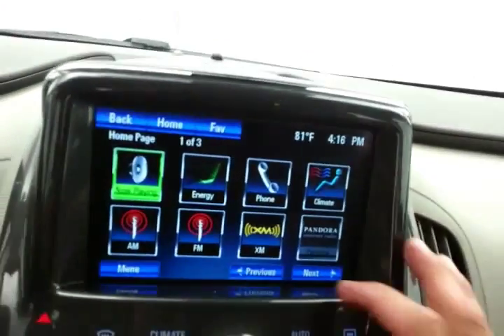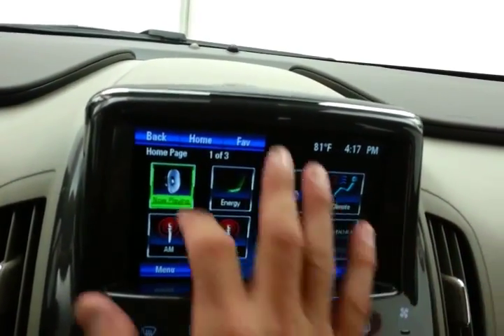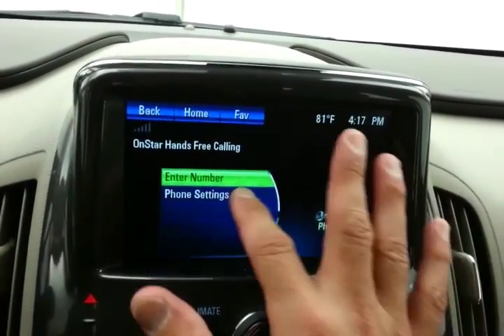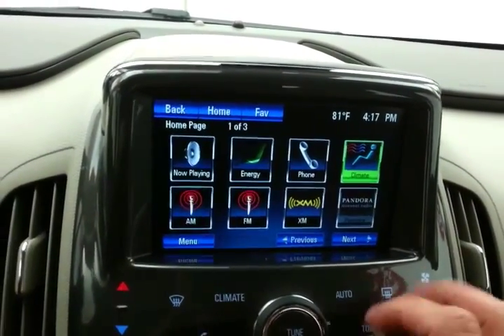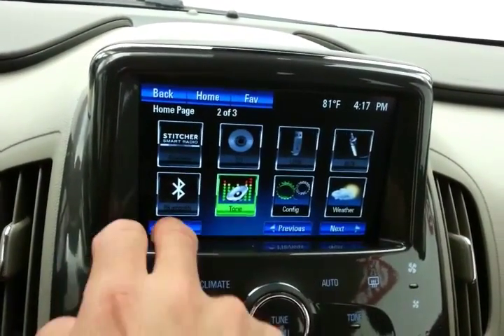A large touchscreen infotainment system handles the radio, and there's Bluetooth connectivity for hands-free phone use. You can also sync smartphones to Pandora and Stitcher radio apps.